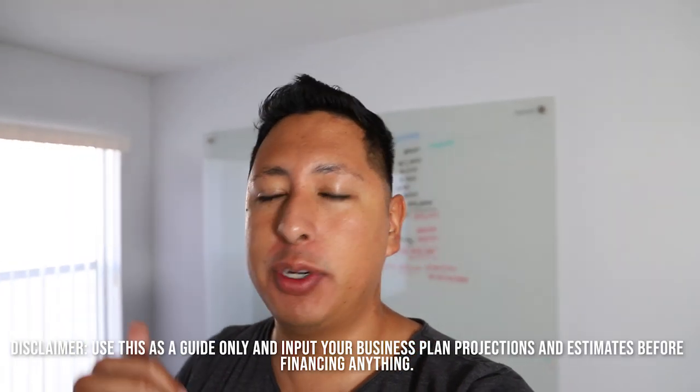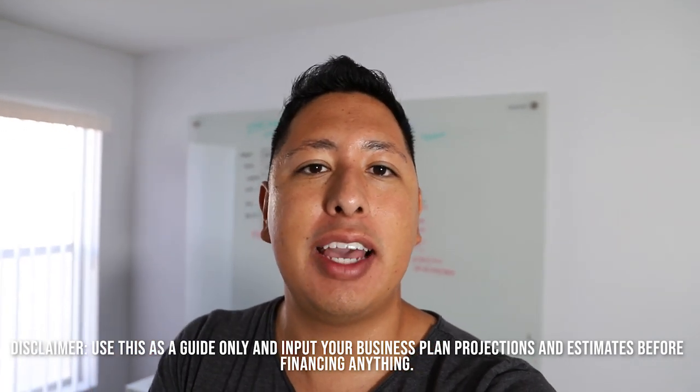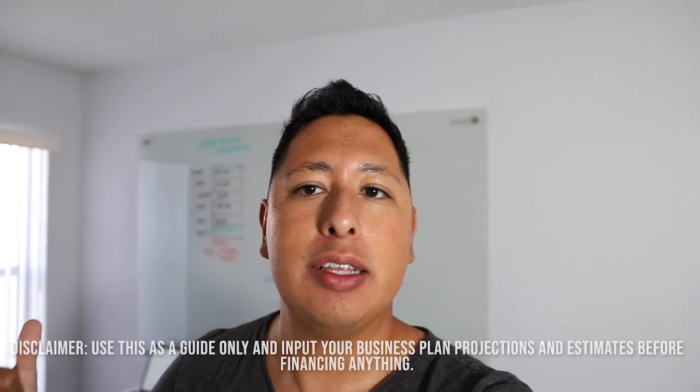I want to take you guys behind the scenes and show you the numbers you should be thinking about before you decide to purchase any direct-to-garment machine — whether a $20,000 one or a $260,000 one. These are real numbers on a very conservative basis. We broke it down into two things: your product costs — what it actually costs to print a real product — and your monthly overhead and variable expenses.